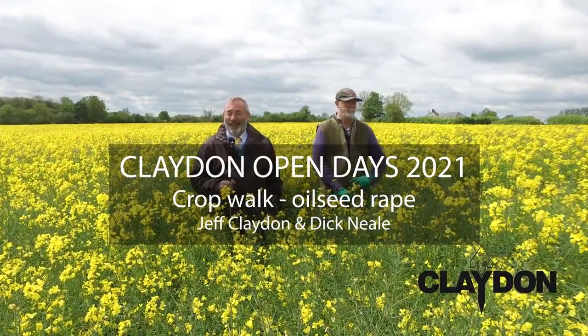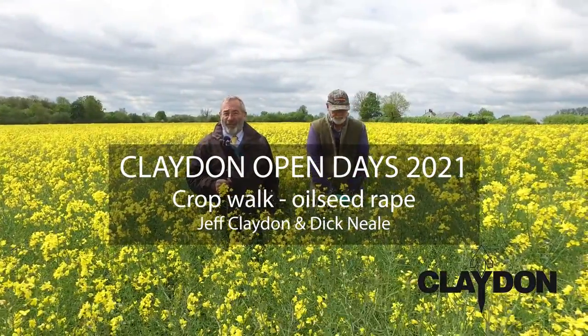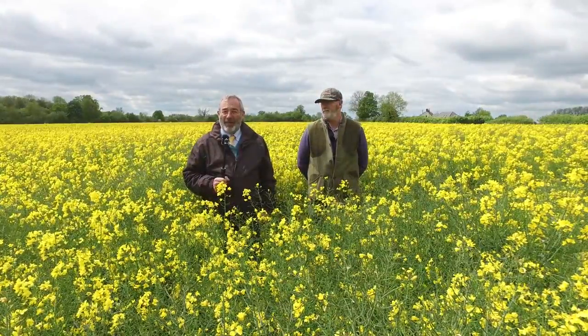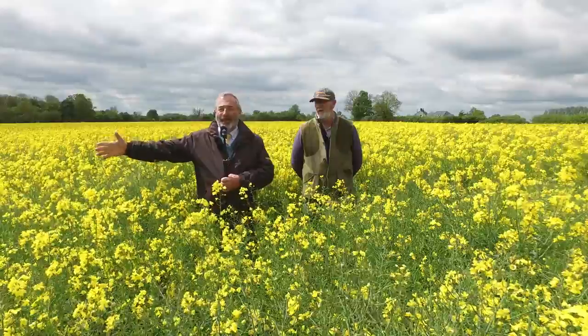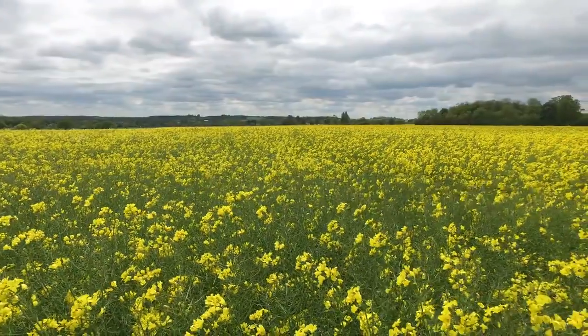Here we are in our oilseed rape this year. We all know it's a devil of a job to get away from these cabbage stem flea beetles, but we put our Aspire in, which is running down the field here and is looking really, really good.